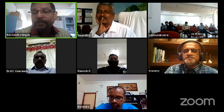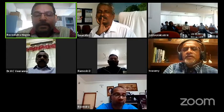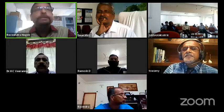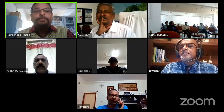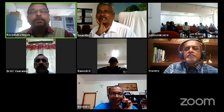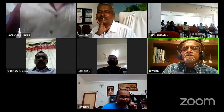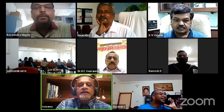Thank you. You need to allow me to share the screen, Ravi. The host has disabled participant screen sharing, so you need to disable that setting. Meanwhile, I will just start speaking before I put up my slides.